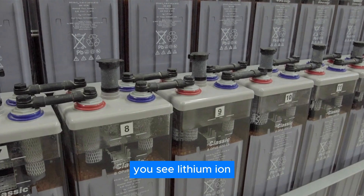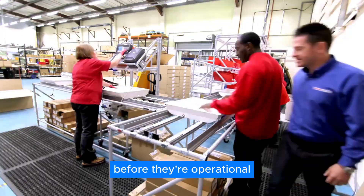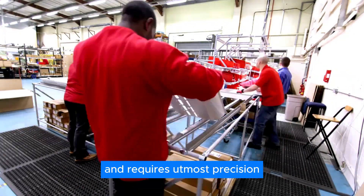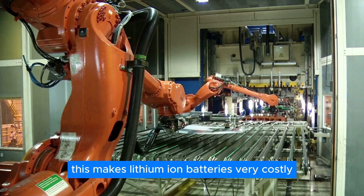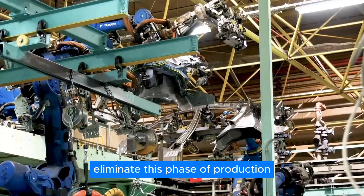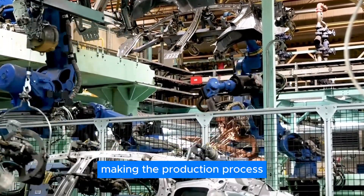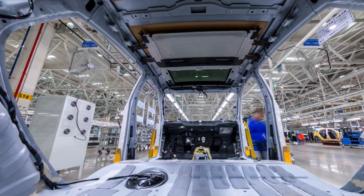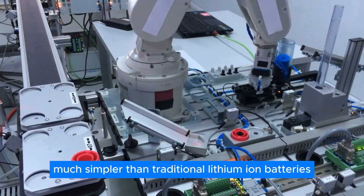Lithium-ion batteries need to be filled with liquid electrolytes before they're operational. This is a very time-consuming process and requires utmost precision. And since time is money on a mass production scale, this makes lithium-ion batteries very costly in the long run. Solid-state batteries eliminate this phase of production, as they have a solid electrolyte, making the production process virtually just an assembly of the battery — much simpler than traditional lithium-ion batteries.